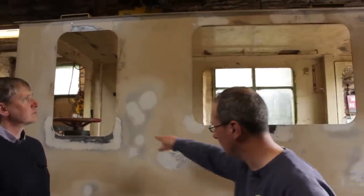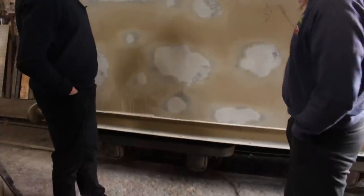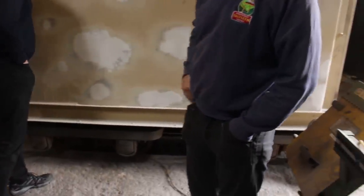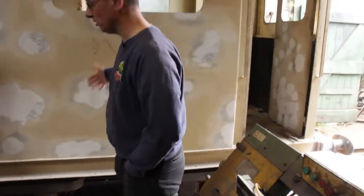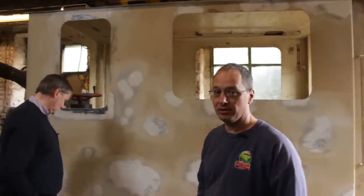All the rust has been chopped out and he's welded in new bits of metal. The filler is just to make it look pretty because there's quite a lot of pitting in the plate work. This is almost done, so it will go over to the paint shop and have several good coats of brush paint. What colour is it going to be, Chris?